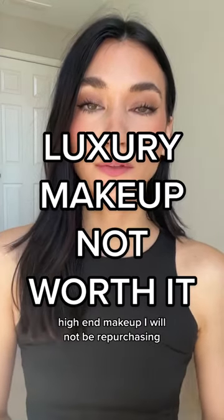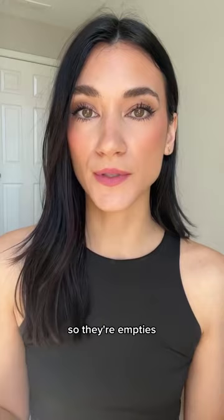High-end makeup I will not be repurchasing. These are high-end makeup products that I have completely used up — they're empties — but I don't love them enough at the price point to repurchase, and I'll tell you what I'll be buying instead.